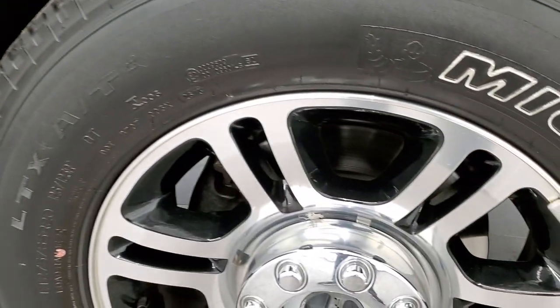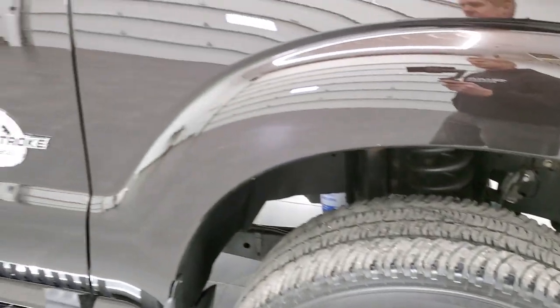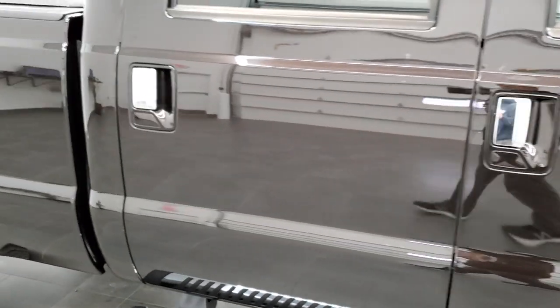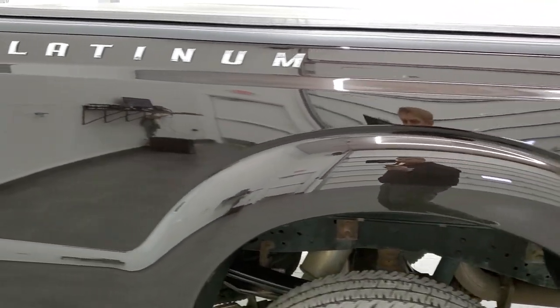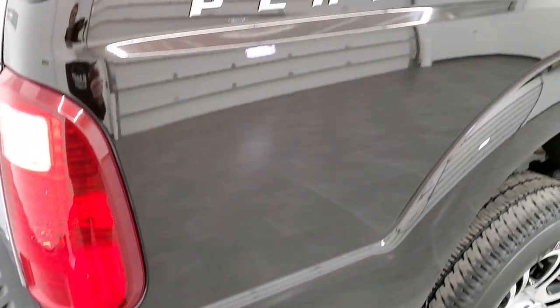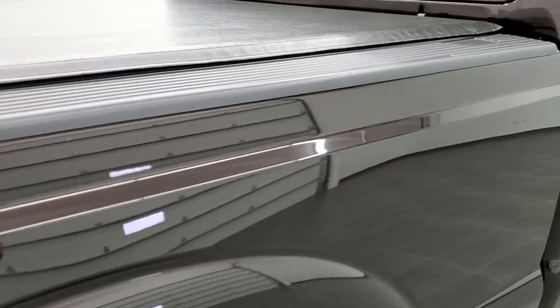The passenger side rim has no scuffs or scrapes. As you go down this side of the truck, take note of how clean the body is and how reflective and mirror-like that paint is. We take these HD videos so if you are far away and cannot make the trip down but are still interested in purchasing the vehicle, you can see the truck, hear the truck, and have confidence before you even get here so there are absolutely no surprises.